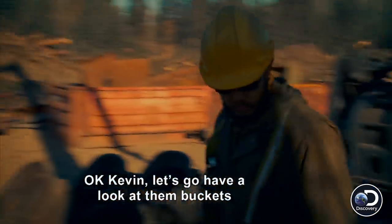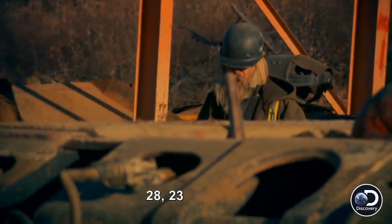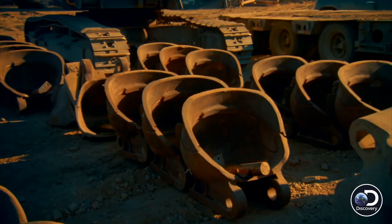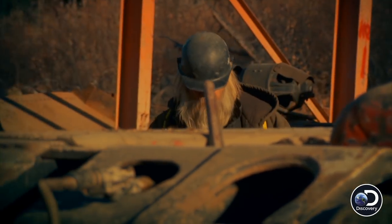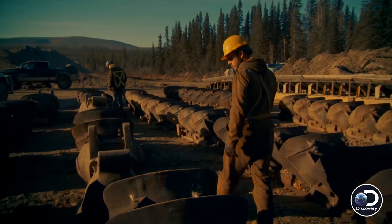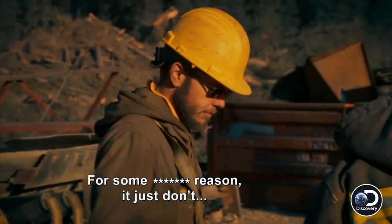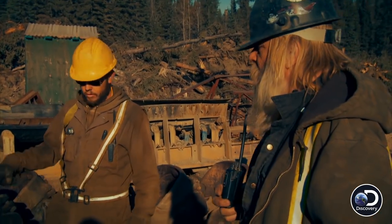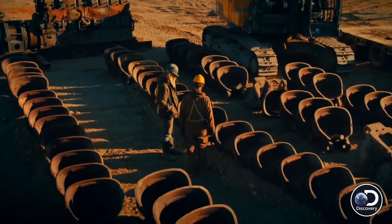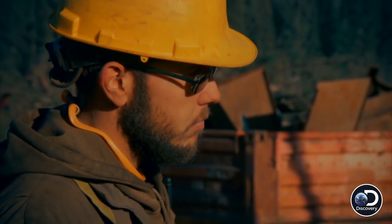Okay Kevin, let's go have a look at them buckets. They're individually numbered, right? 28, 23. What you thinking, Tony? For some reason, I just don't... Tell you, sure it's all the buckets we've got, Kevin? Everything on site is here. Wow.